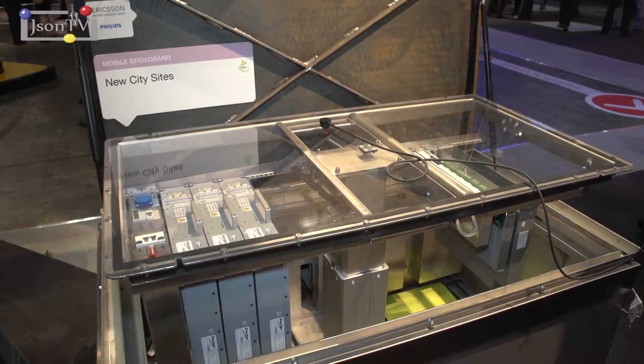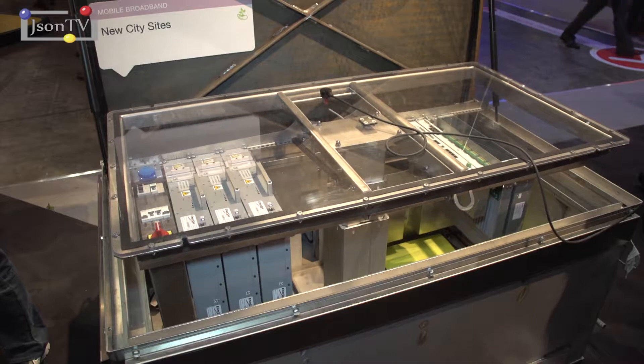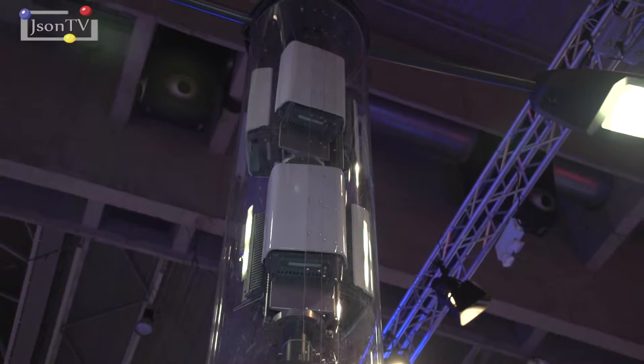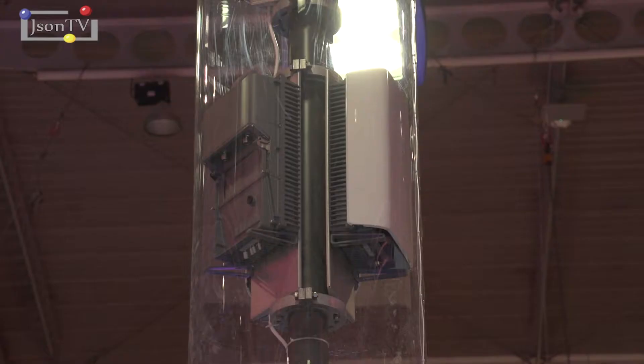This is something we're really excited about — we launched on Monday the partnership with Philips. What's so cool about this is that we can solve two problems at once. One of the things our customers, the operators, are really struggling with is to find sites in dense urban areas. That's why we have come together to solve this problem by integrating the telecom equipment inside LightPulse.